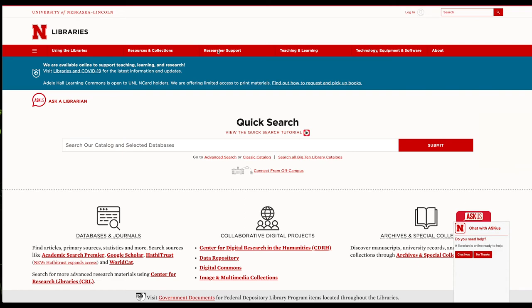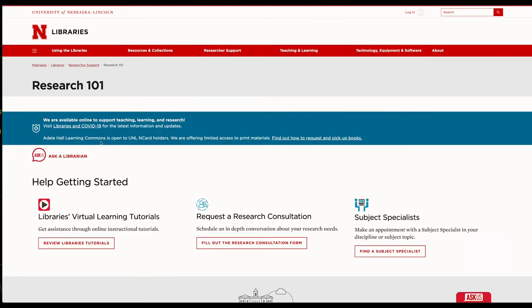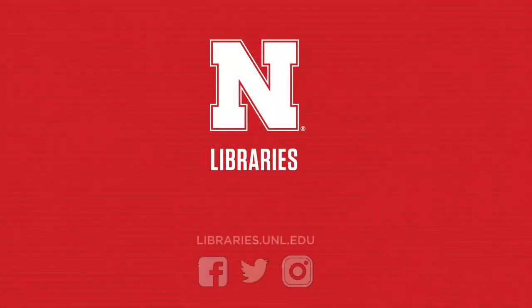Check out our suite of videos and tutorials on our Research 101 page, use our online Ask Us chat service, or come visit us in the library. Welcome to UNL — we look forward to being a partner in your success.